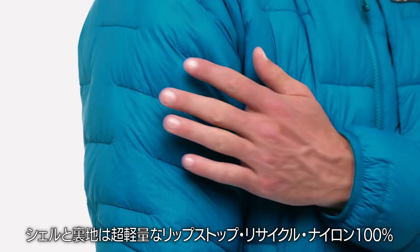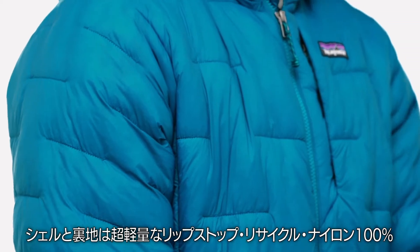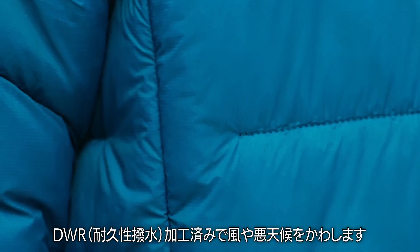We make it shell and lining with an ultralight, 100% recycled nylon ripstop treated with a durable water-repellent finish that's windproof and weather-resistant.